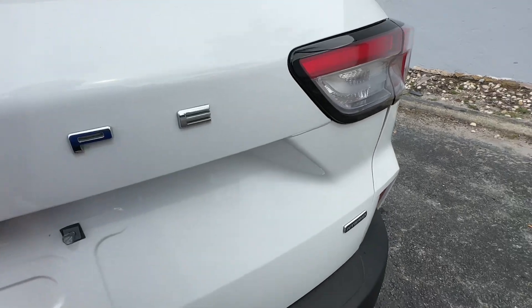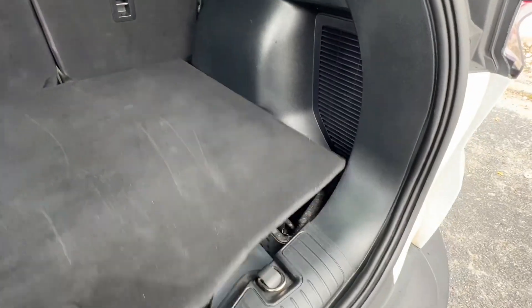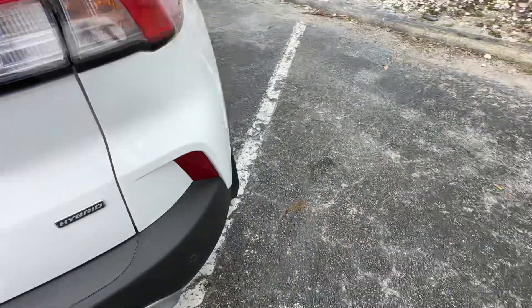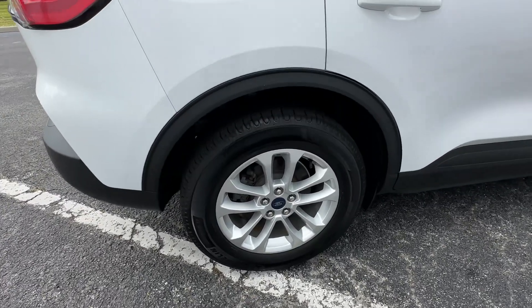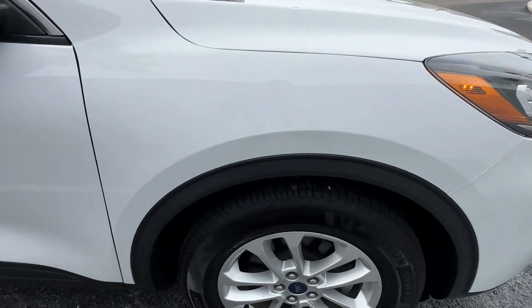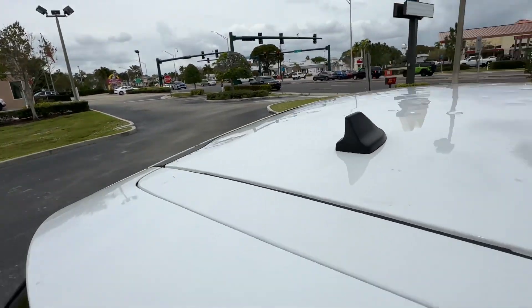Let's take a look at the inside. Super clean. Here's your spare and your jack. No curb rash on either of the wheels. Glass is all in good shape — there's no chips, no stars, no bursts, no cracks. You can see the roof looks good, with the exception of all the dimples.